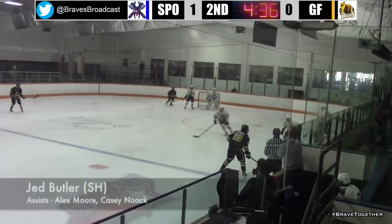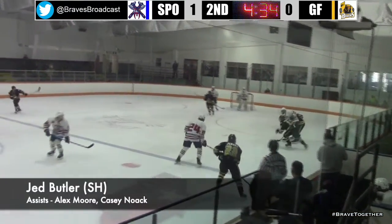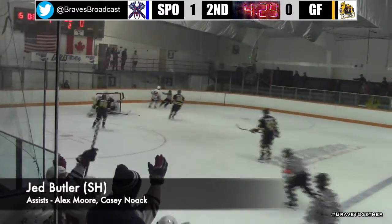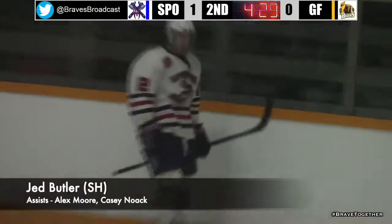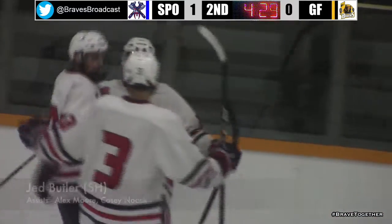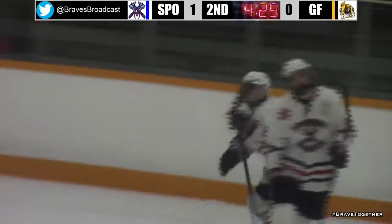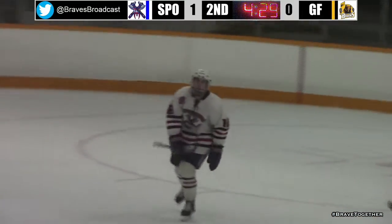Behind the defense and right in front of Dantonano at Spokane. And now here's Jed Butler on a breakaway. Butler coming in first — he scores! Jed Butler, a shorthanded goal! And Spokane now takes a 2-0 lead.